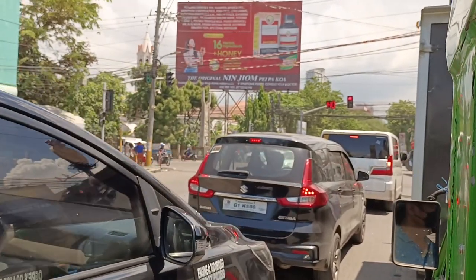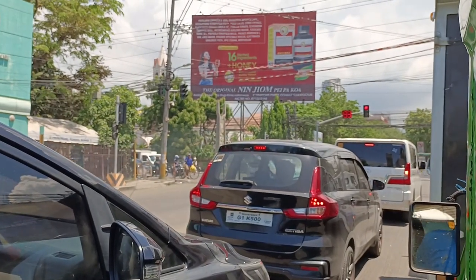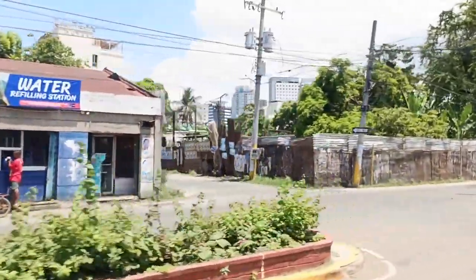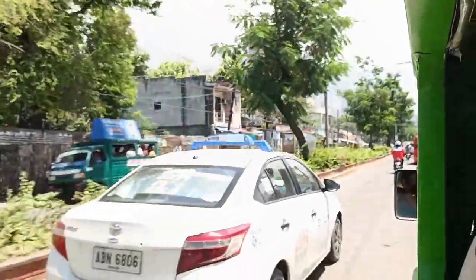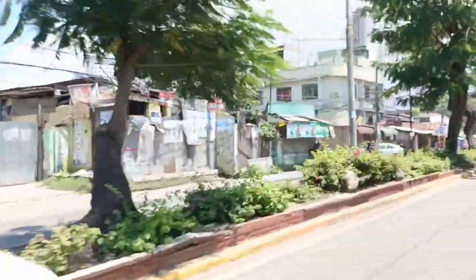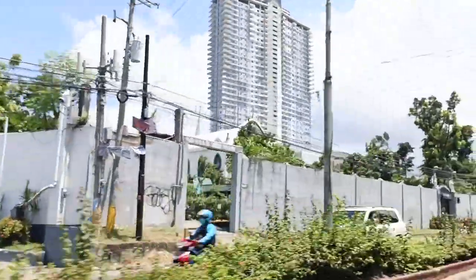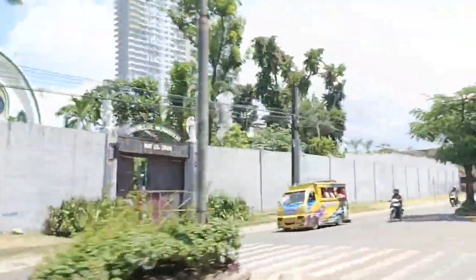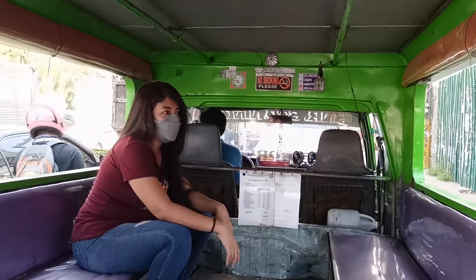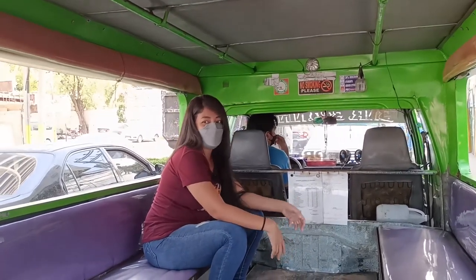Yeah, the busy streets of Cebu — I miss this! It's fun. It's really polluted though, a lot of vehicles. We're almost at IT Park. It's really familiar with the roads here; there are some areas that didn't change at all. We're so lucky because we're the only two people in the jeepney — we have all the space we want.